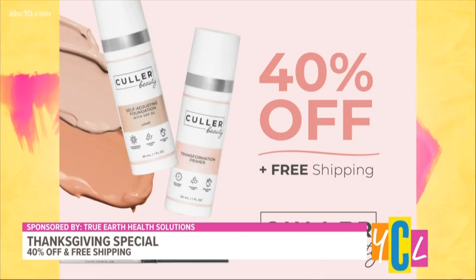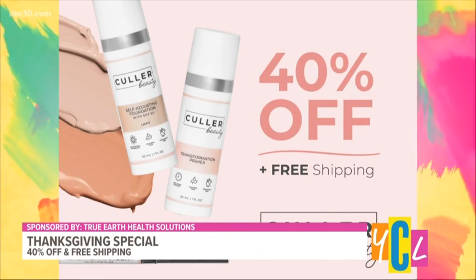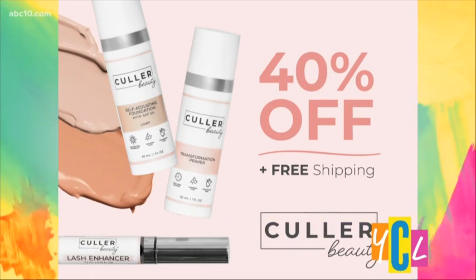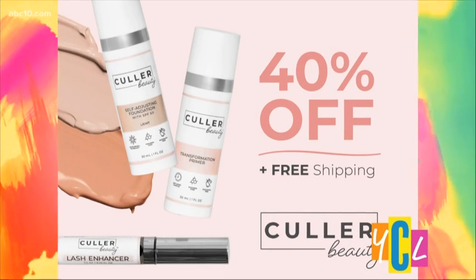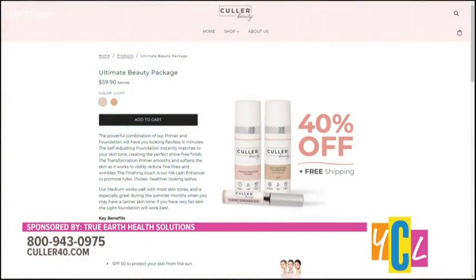The special offer is 40% off the ultimate beauty package, which includes the foundation, the primer, and the lash enhancer — absolutely free, a $20 value on its own. For more details on this unique self-adjusting foundation, visit color40.com.